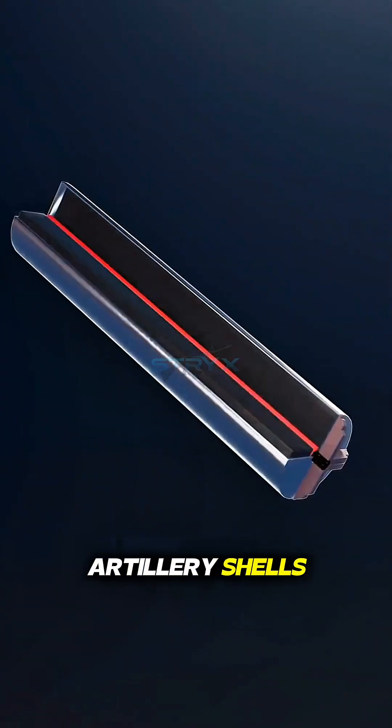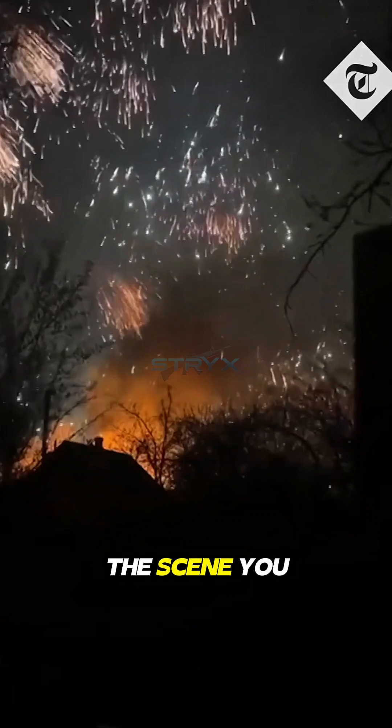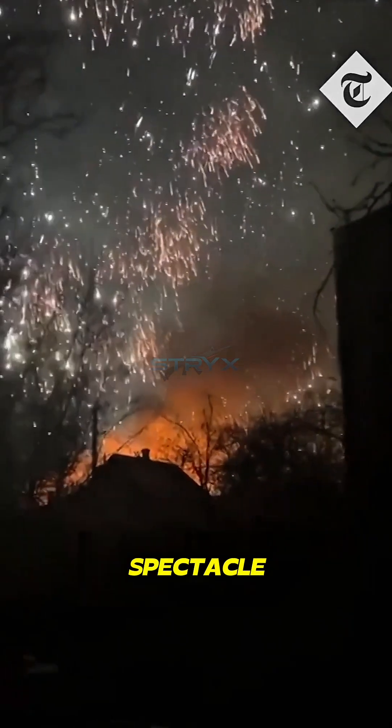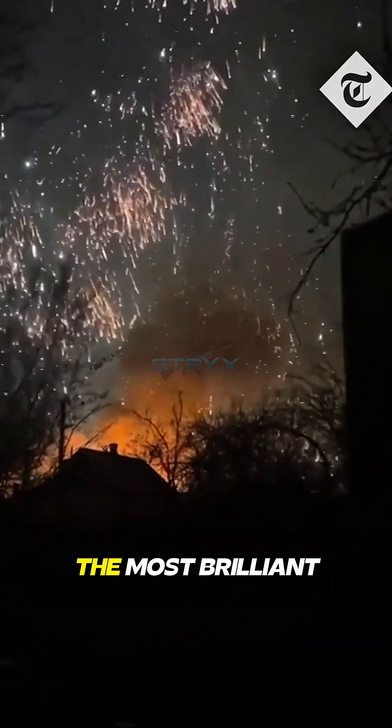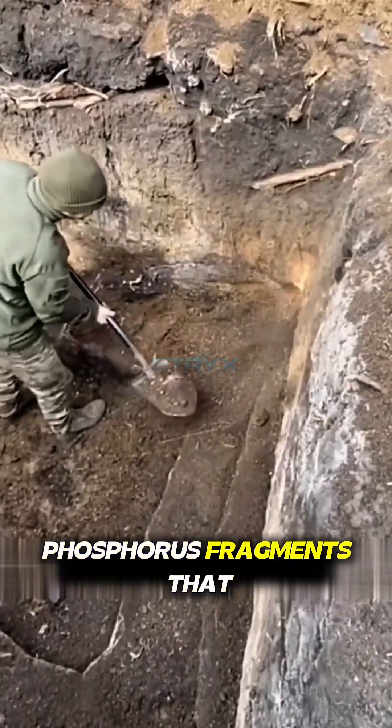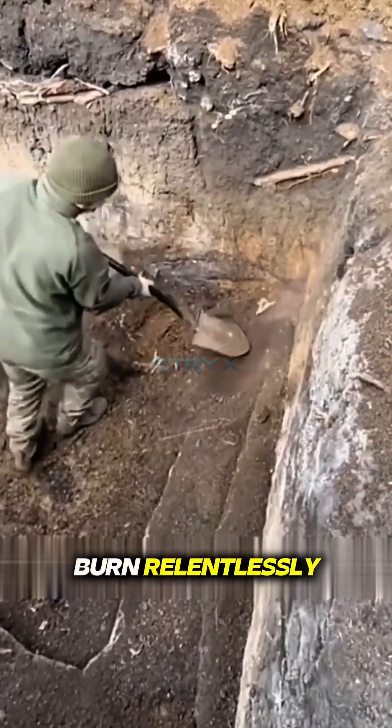When used in artillery shells, its effects are even more devastating. The scene you are witnessing is the airburst of a white phosphorus shell, creating a terrifying spectacle morbidly described as the most brilliant fireworks display before death. Furthermore, any unburnt phosphorus fragments that fall to the ground will continue to burn relentlessly.